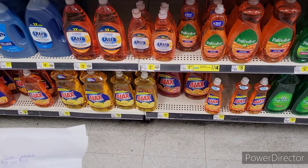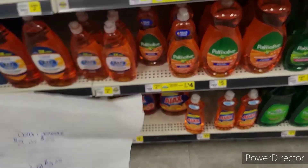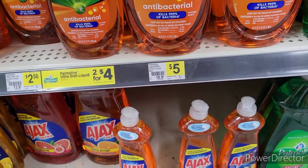We made it into Dollar General and we're going to use that $5.25. I'm going to pick up the Palmolive, which is the 46 fluid ounce, priced at $5.